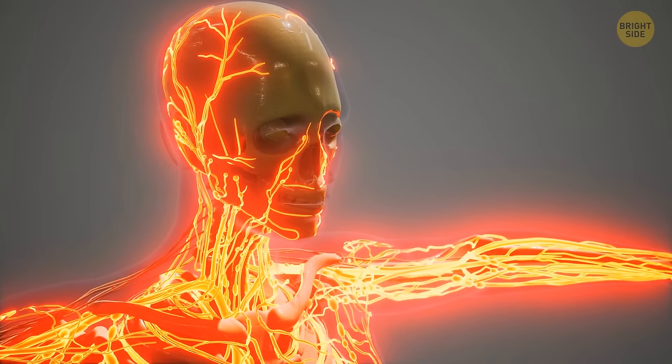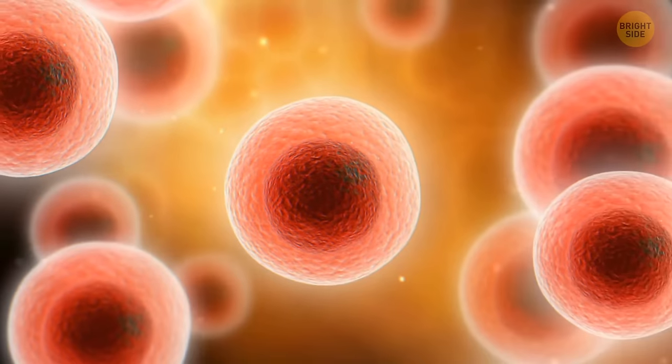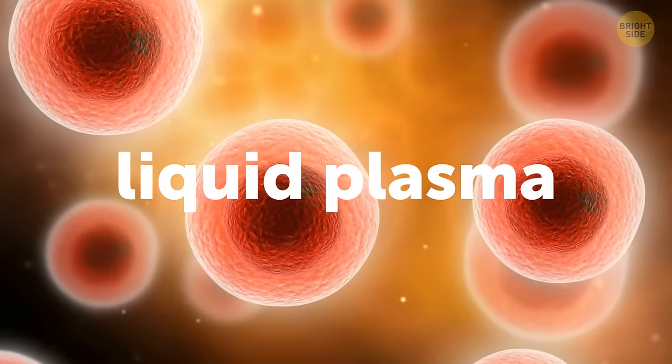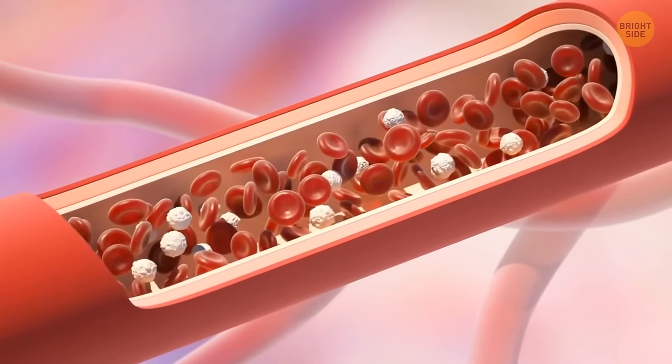In an adult, blood makes up 7 to 8% of the total body weight. About 55% of your blood is liquid plasma. The rest is red and white blood cells and platelets, which form clots and prevent bleeding.